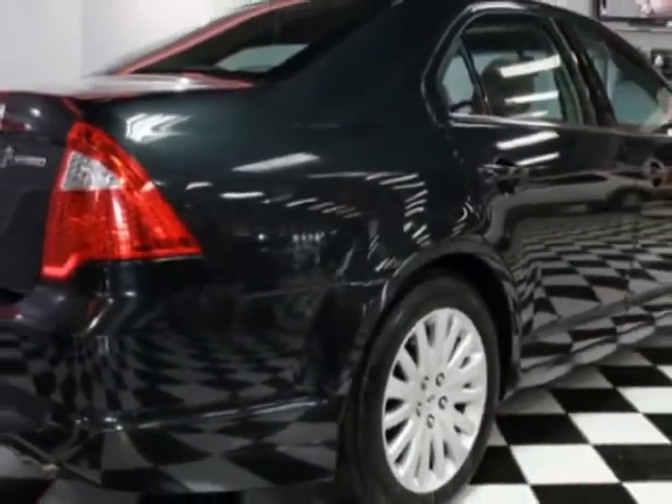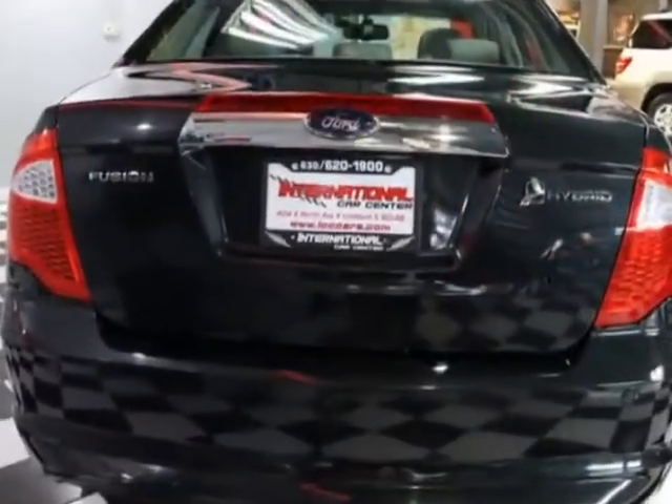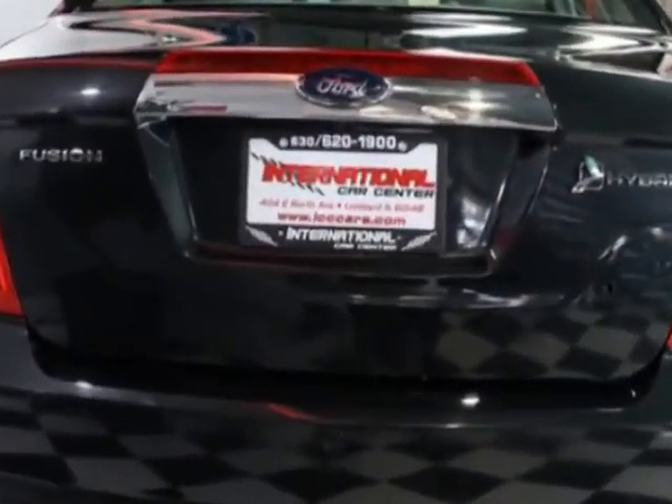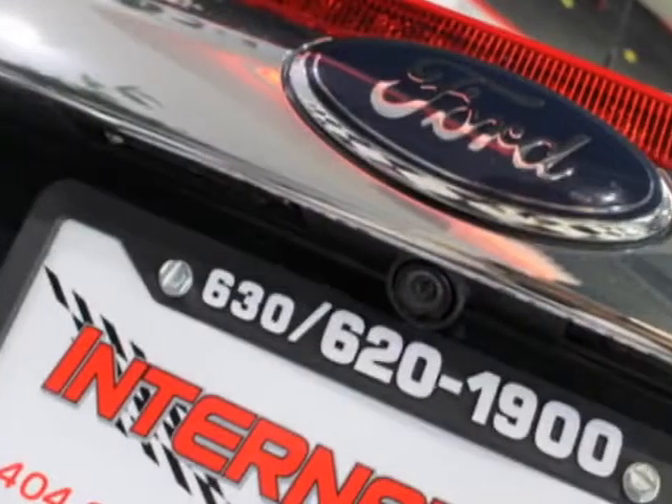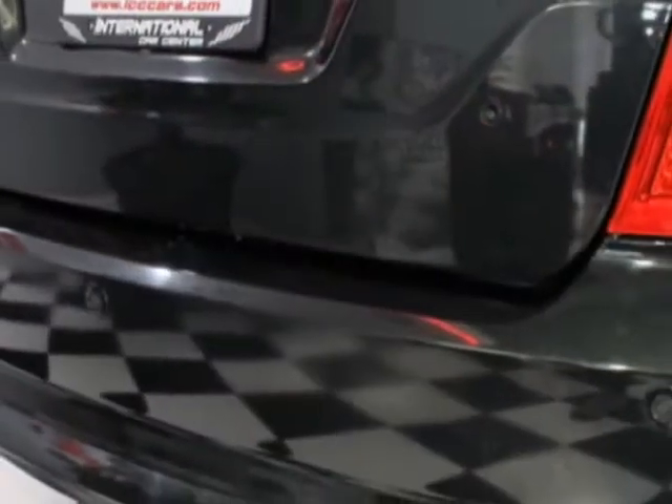For your protection, a warranty is available for this vehicle. This vehicle gets an estimated 41 miles per gallon in the city and an estimated 36 on the highway. This Fusion boasts a 2.5-liter engine and has a 5-speed automatic transmission.